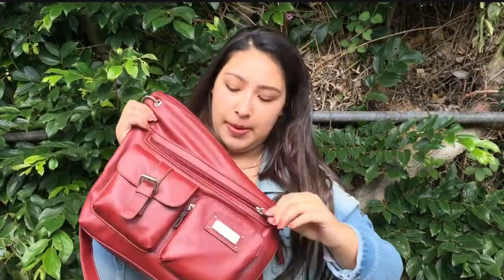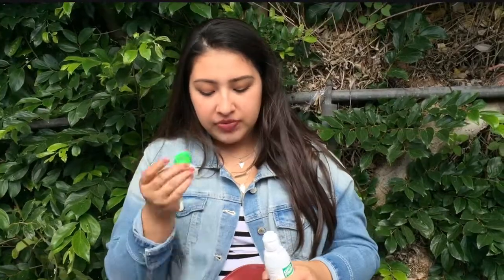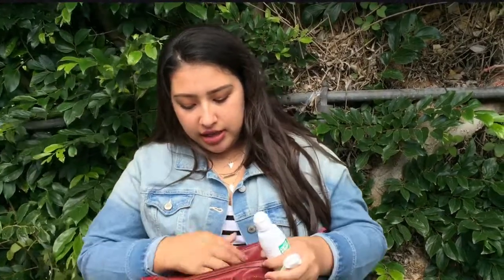Now moving on to this pocket. First I have my contact solution because my contacts used to bug me and I got scared, so I carry it around in case I want to take them off. I carry it along with my contact case and then my glasses, because I can't see without my contacts.